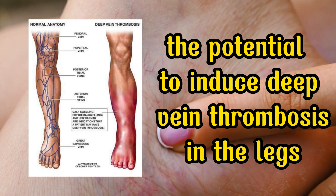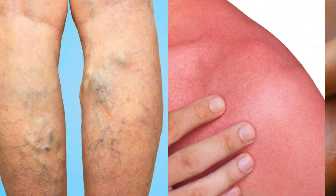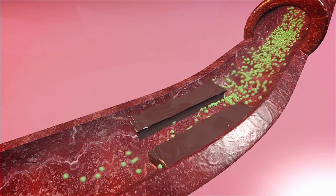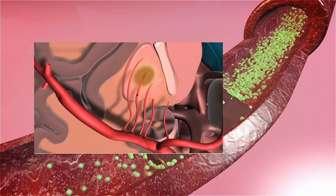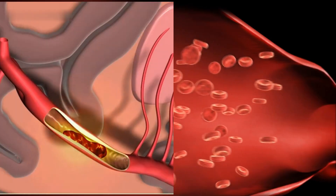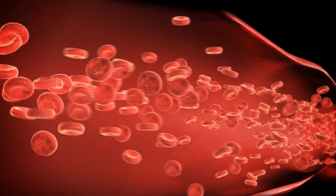This condition can manifest as muscle tightness, reddened skin with heightened warmth upon touch, and heightened visibility of veins beneath the skin surface. Blood clots can trigger a stroke when situated near the brain, trigger a heart attack when affecting the coronary artery, and result in a pulmonary embolism within the lungs. Depending on the location of the clot within the vascular system, a spectrum of other health complications can also arise.